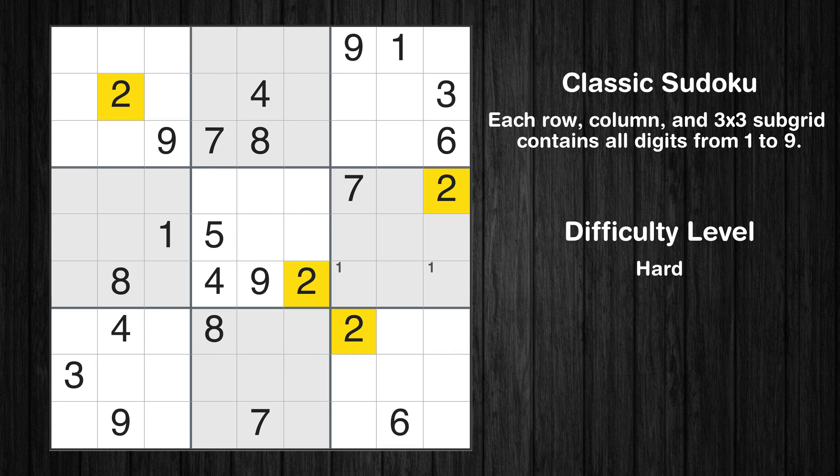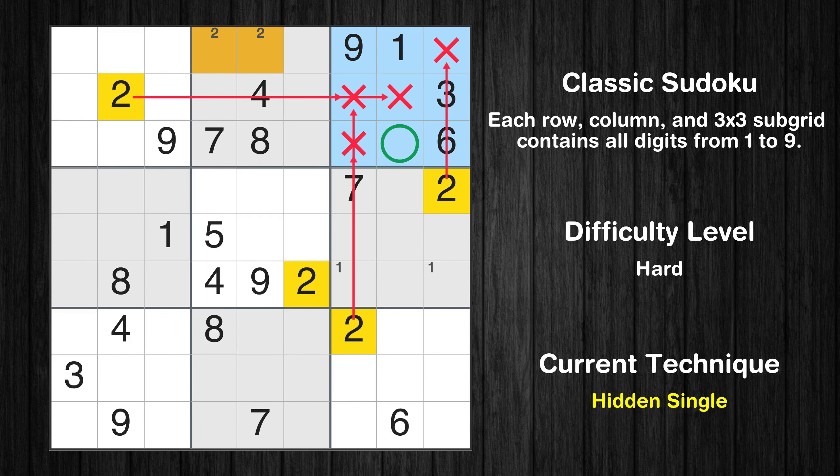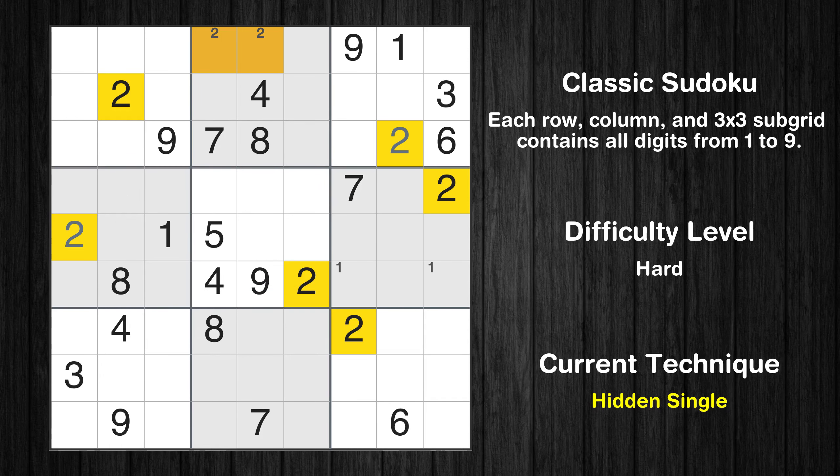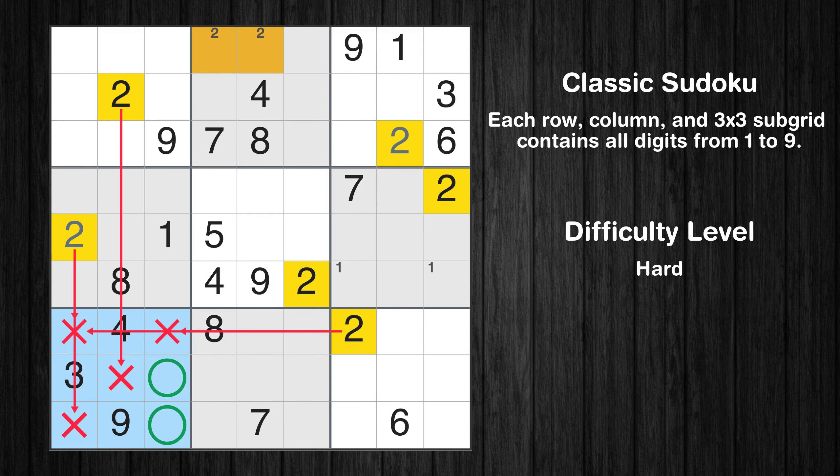Let's move to number 2. Only two positions left in the second box where value 2 can be placed. In the third block, the number 2 can be directly placed. In the fourth block, the number 2 can be directly placed. Only two positions left in the seventh box where value 2 can be placed.